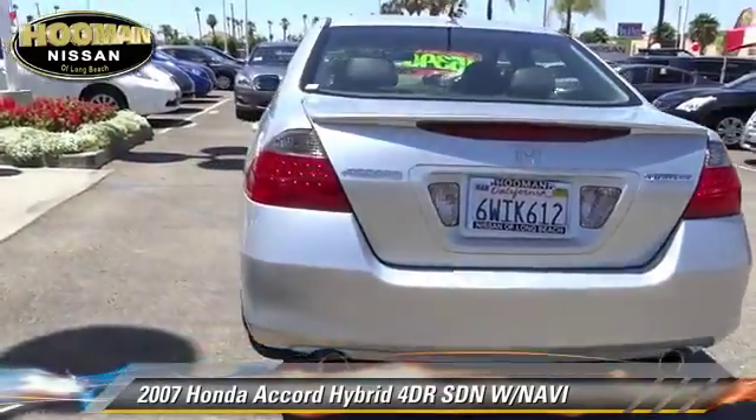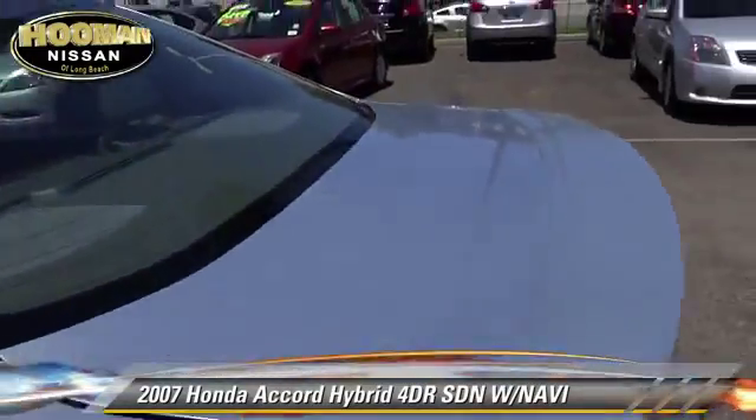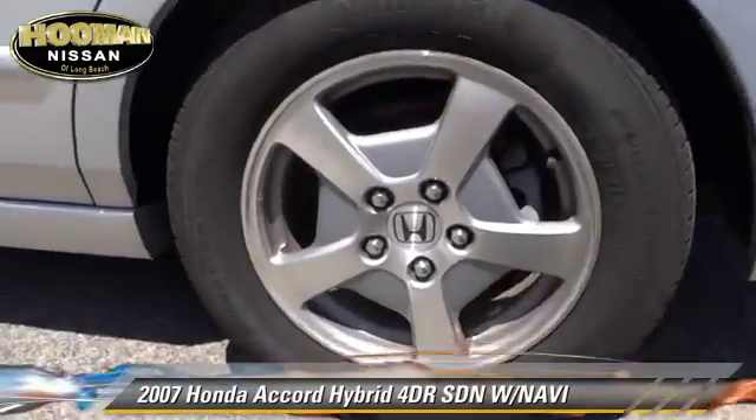Comfort and convenience features include leather seats, heated seats, and a navigation system. Give us a call to schedule your test drive today.